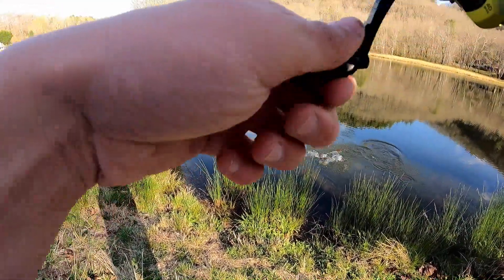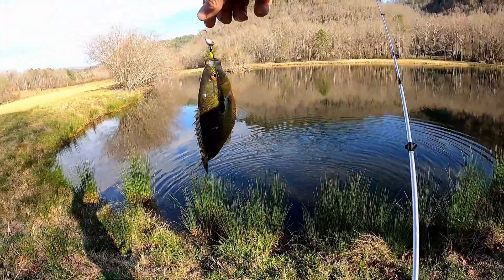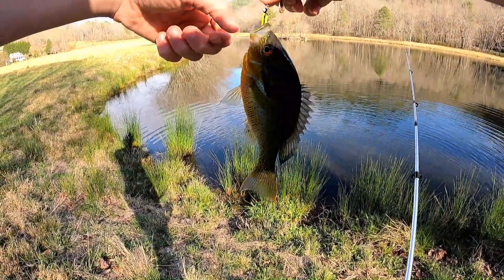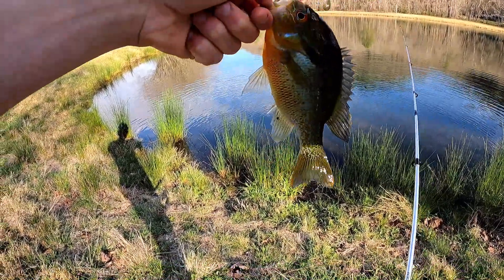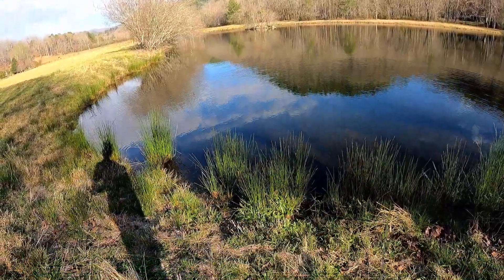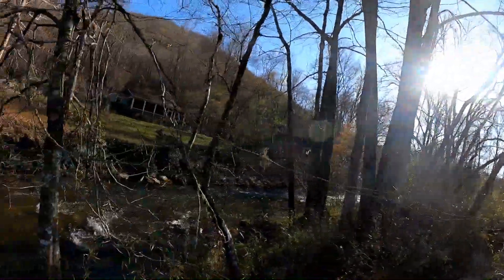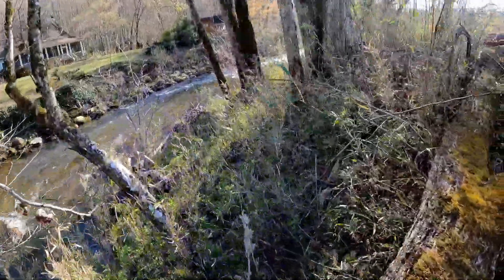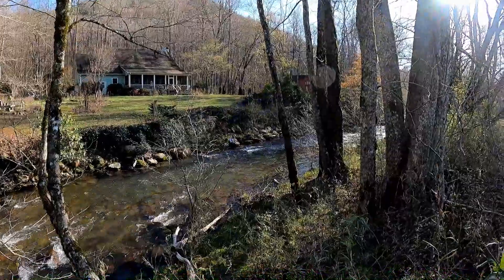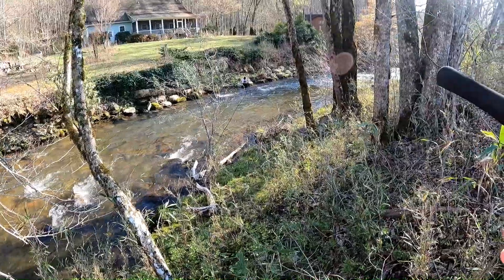Got one - look at this, this is a pumpkin seed. Might be a warmouth - no, it's a pumpkin seed. I don't really know my panfish that well. It's got a big mouth though, look - I can get my whole thumb in him. Pretty nice size, get back in there. Jared just hooked up too, that's the pond I was fishing. Then he got a tiny little trout.